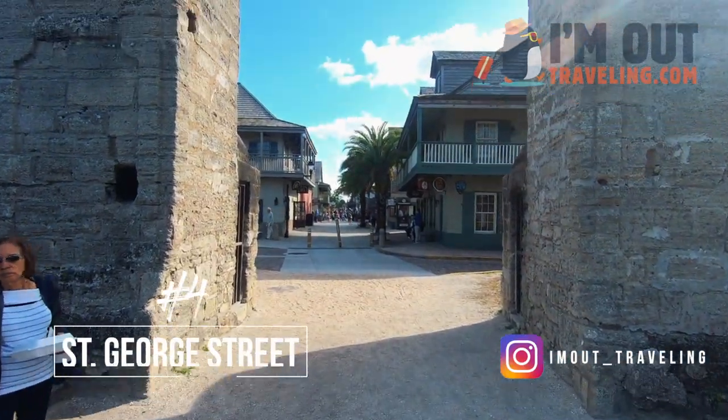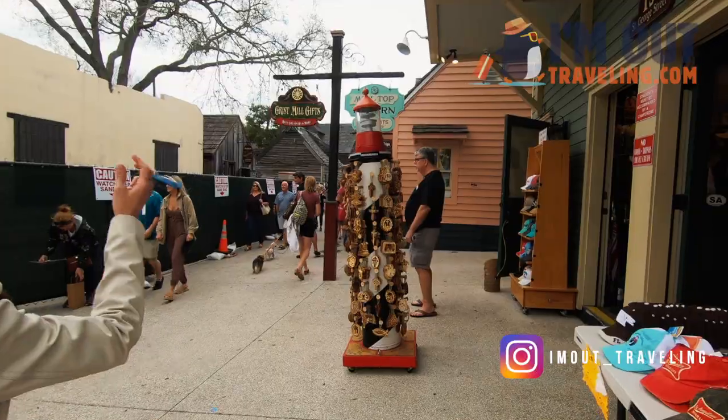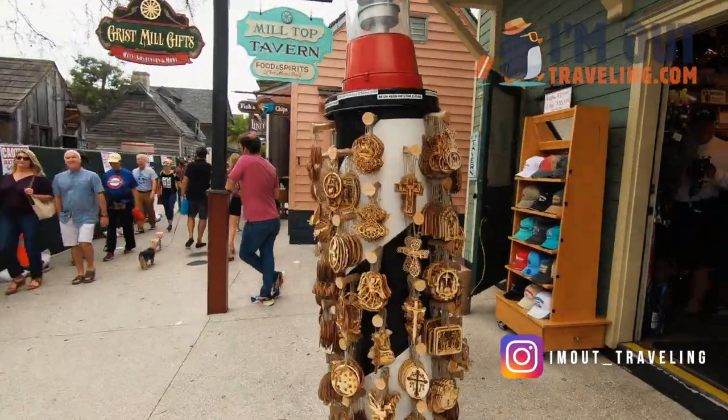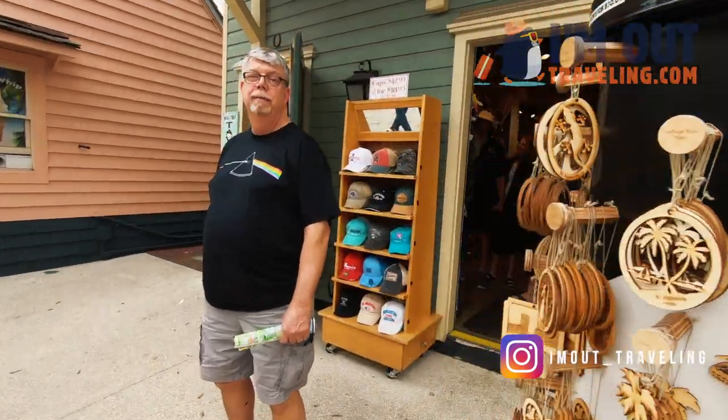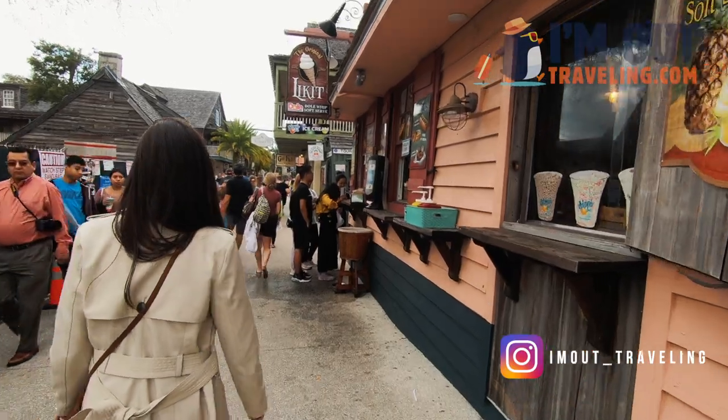These are the original city gates. Let's take a walk down St. George Street where you'll find craft shops, restaurants, ice cream stands, and more. Close to the St. George Inn is where you'll find the oldest wooden schoolhouse in the United States.